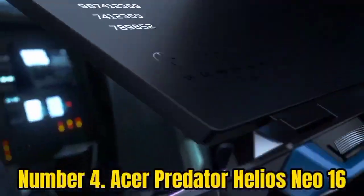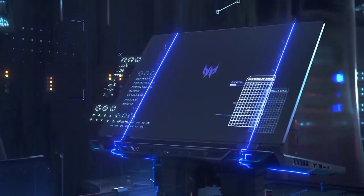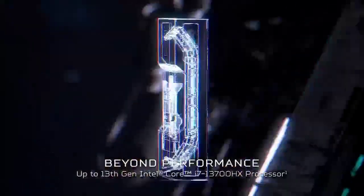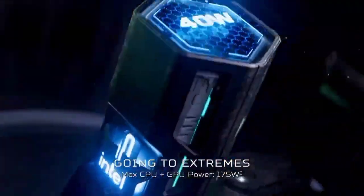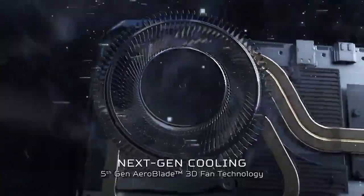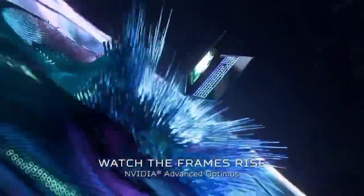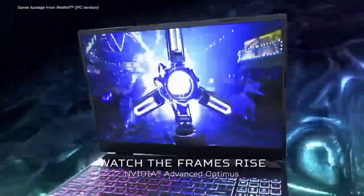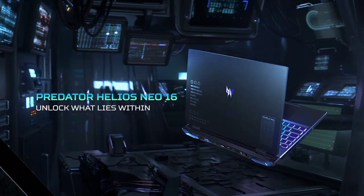Number 4: Acer Predator Helios Neo 16. While there are certainly cheaper Acer laptops out there, the Acer Predator Helios Neo 16 essentially gives you all the benefits of the Predator Helios 16 but at a cheaper price. The biggest difference is that the Neo 16 is a slightly bulkier model — not quite so compact or streamlined, so if you want something more portable, its smaller sibling will be the more appealing purchase. Overall, there's not a huge difference in size and weight, but it adds up to being about 100 grams heavier.